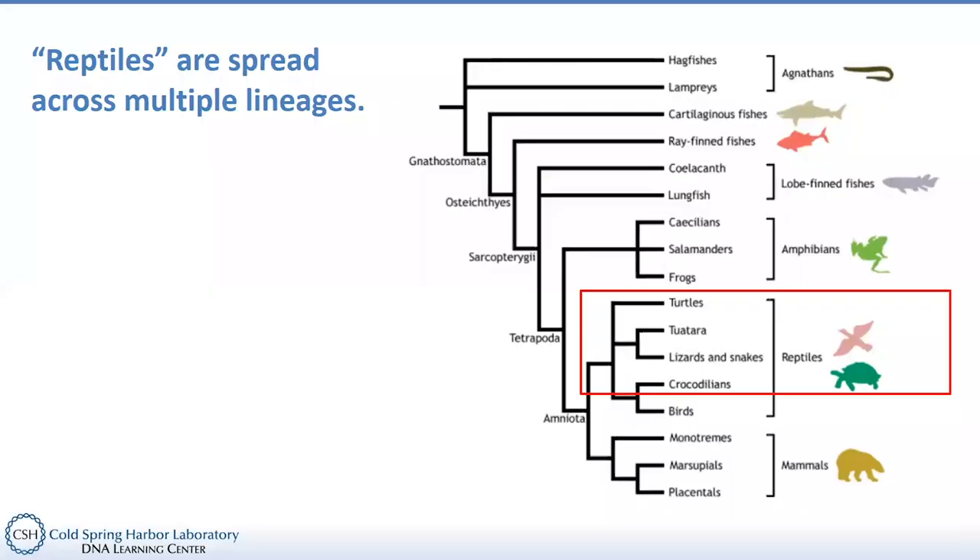Just like with the amphibians, I wanted to go back to the vertebrate tree of life to get an idea of where we're talking about when discussing these different reptile groups. Where do they fall in the tree of life? These guys are all tetrapods, just like the amphibians. But they have this adaptive amnion — this membrane that allows their eggs to remain on land — and that's one of the features that allows them to be a little more successful on land than their amphibian ancestors.